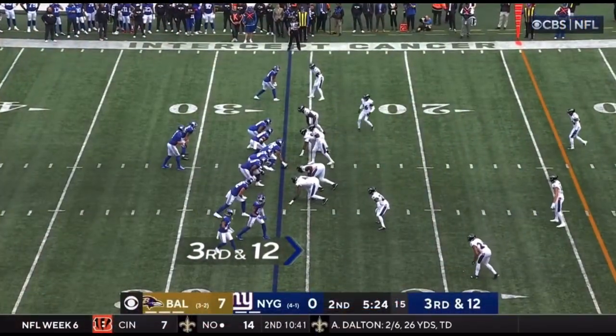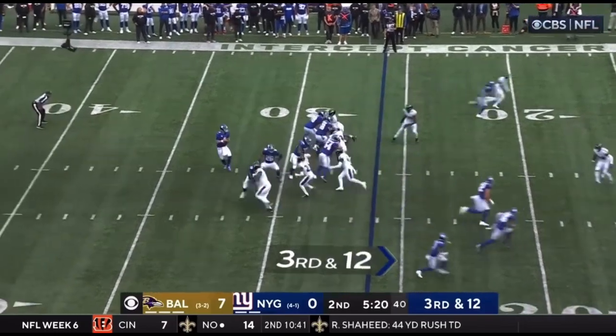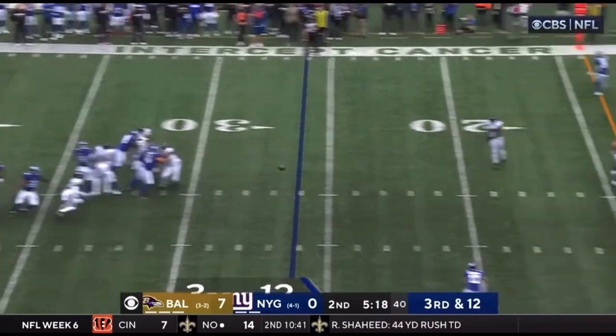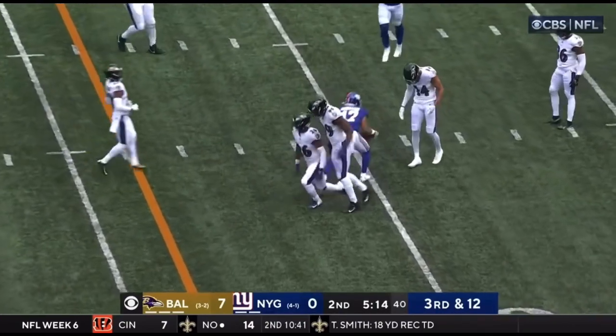Better second-half team so far this season — seventy of their 103 points have come after halftime. That last play was for minus five. Jones hits his man, Wandale Robinson.